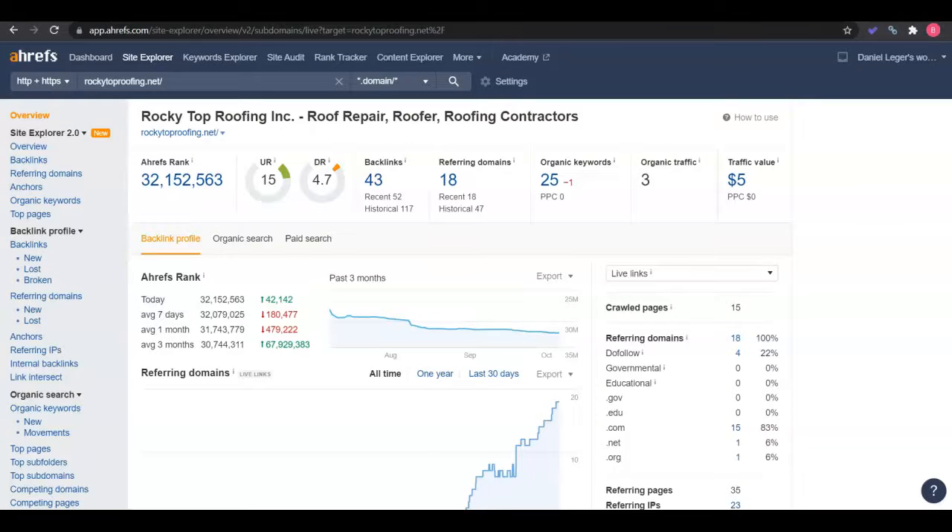Now for the other side of things, we use this paid tool called Ahrefs. This is showing what's happening on the back end of your website. Your homepage has a ranking of 15, and your entire website has a domain ranking of 4.7. These rankings are on a scale from 0 to 100, comparing your website to every other website on the internet. The ranking is made by backlinks. A backlink is when another site online links to your site and pushes traffic to you. This is a way Google gets competitive, so be careful — not all backlinks are created equal. Before you link to a site, make sure it is high-ranking and relevant to the roofing industry. At the moment, you have 43 backlinks coming from 18 sites, 25 keywords that Google is putting you in the search results for, and all of this is giving you 3 traffic a month.